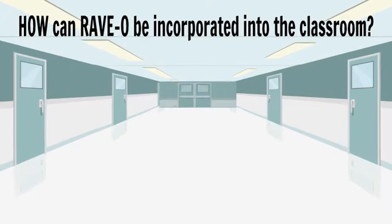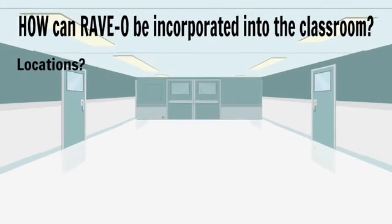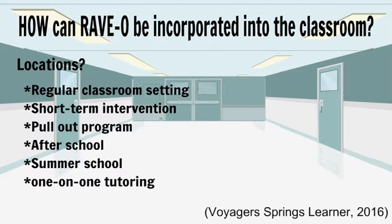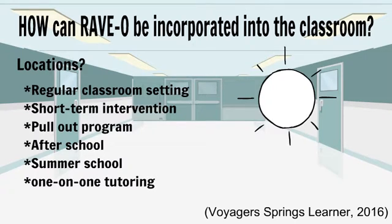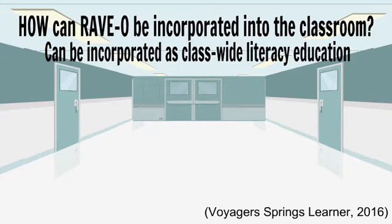How can it be incorporated in the class? RAVO can be used in several different settings and environments, including regular classroom settings, short-term intervention programs, pull-out programs, after-school programs, during summer school, or through one-on-one tutoring. RAVO can be utilized as a more intensive program, or it can be incorporated in the classroom as part of the literacy education.